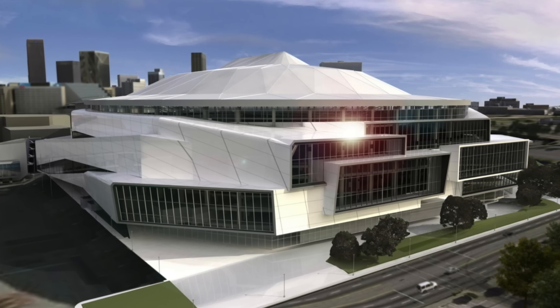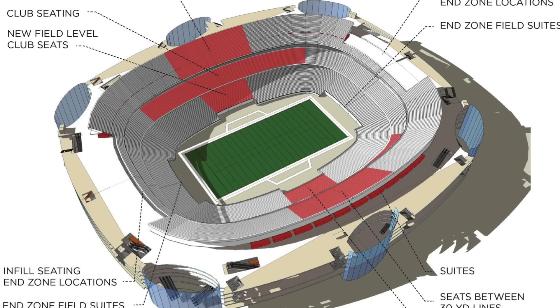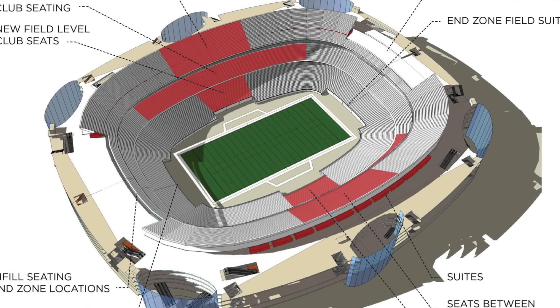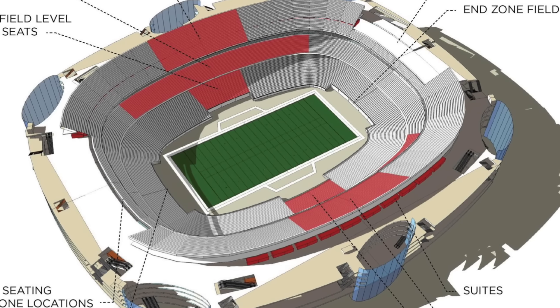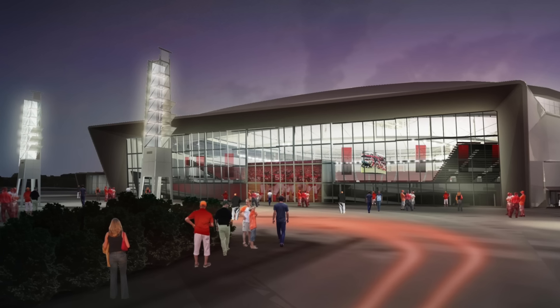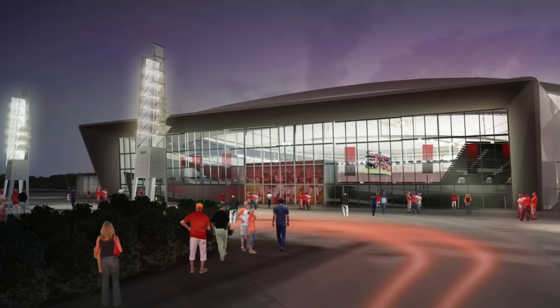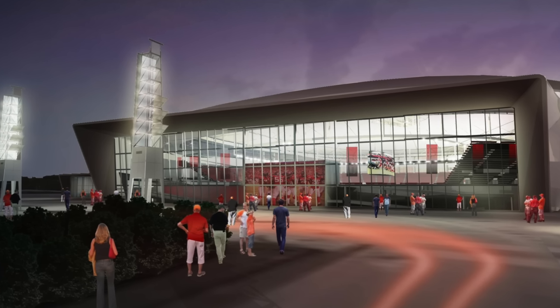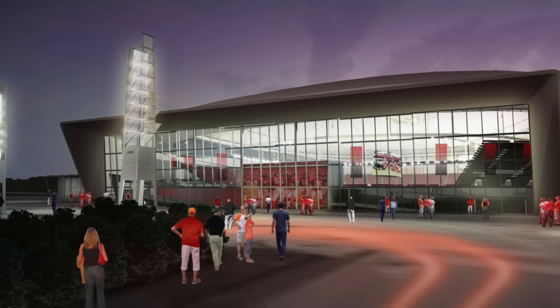The renovation plans also included taking out upper deck seating behind both end zones, which would enable natural light and windows to go up. However, a case study found that the massive renovation of the Georgia Dome would have cost almost as much as building a brand new super stadium — which ended up costing around $1.6 billion — and that new stadium is Mercedes-Benz Stadium.